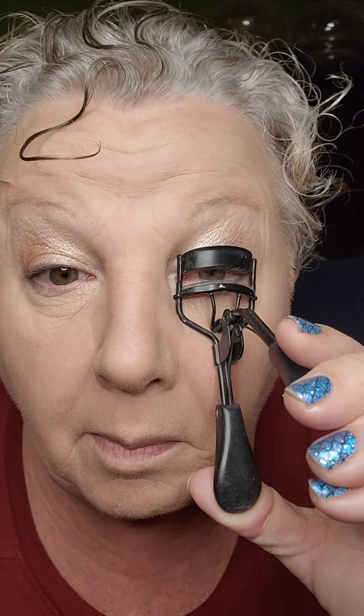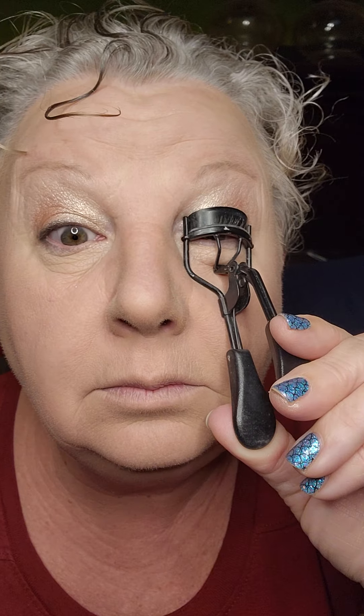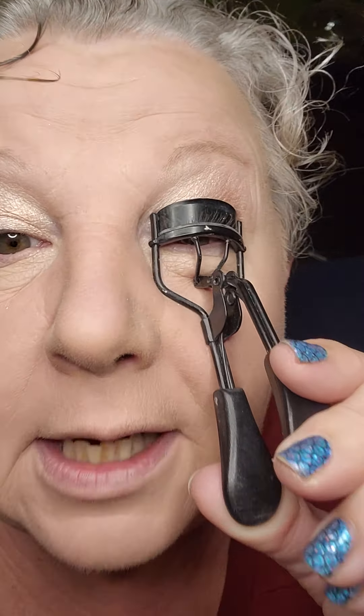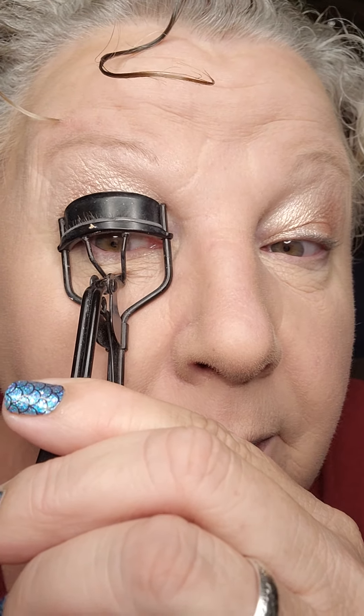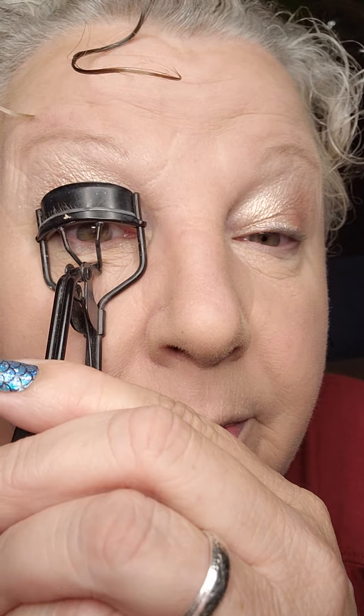We're so close! Let's curl up these eyelashes and see what we've got. I've got those blonde, blonde eyelashes, so you don't even really see my eyelashes until I put mascara on.